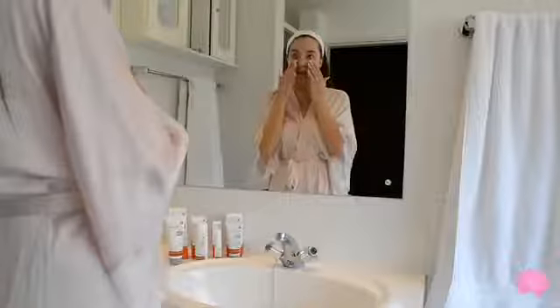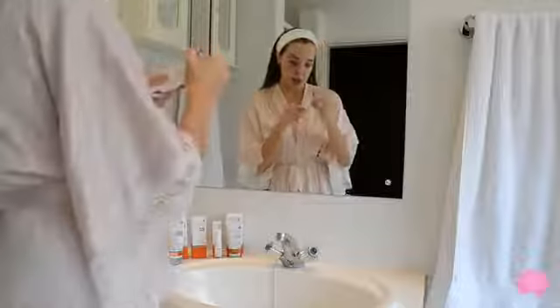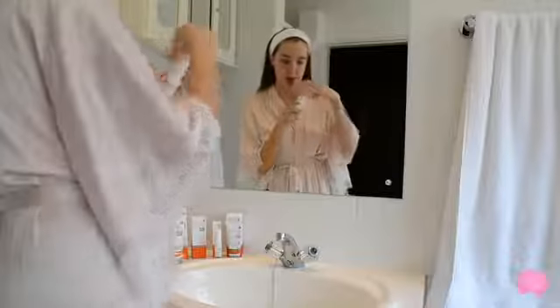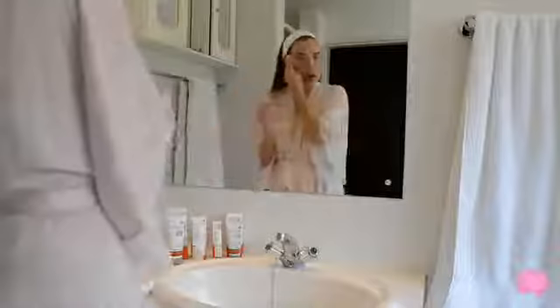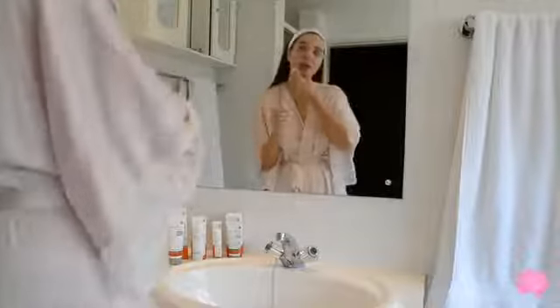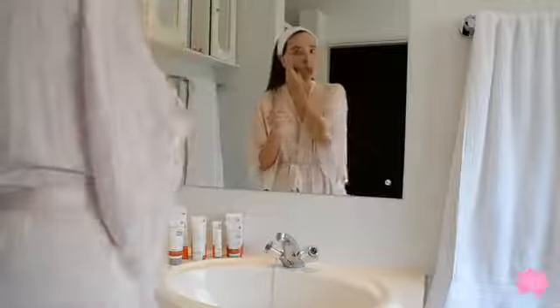I'm just dabbing my face with the face cloth and I can already see that my skin just feels really nice and clean. Next I'm using the revitalizing toner — soaking a cotton pad. I can see that my skin is getting a little bit red; I'm not sure if that's from my workout or because of all the vitamins from the skincare.